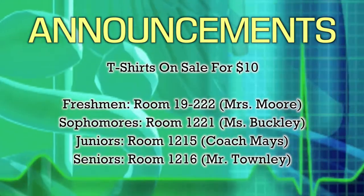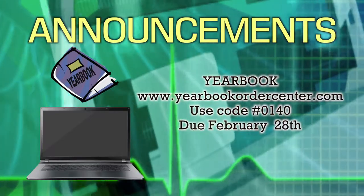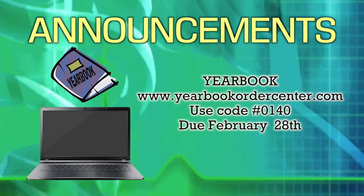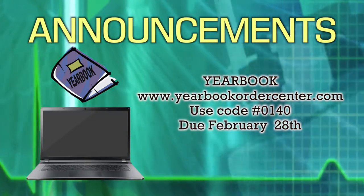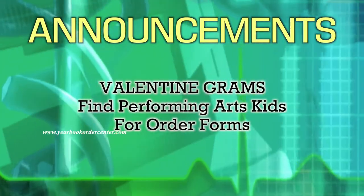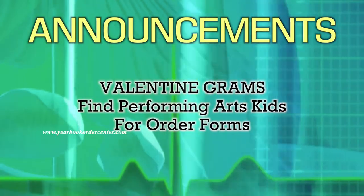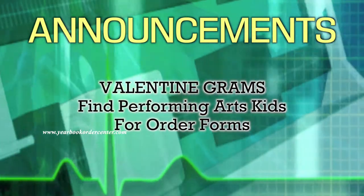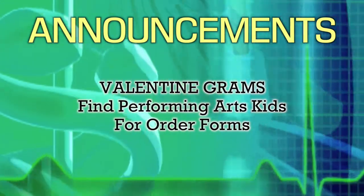SAGA club meetings are every Wednesday in the arts room 2110. Did you miss the deadline to purchase your yearbook in person? No need to worry — your books can still be purchased online at www.yearbookordercenter.com, use code number 0140. Online sales will be available until February 28th. Performing arts is selling singing valentines to be delivered on February 14th. Each valentine comes with a bag of chocolate candy. If you are looking for something special and memorable to give your friends and loved ones, don't miss this opportunity. Ask any performing arts student or come to the course room to place an order — pricing and song choices are available on the order form.